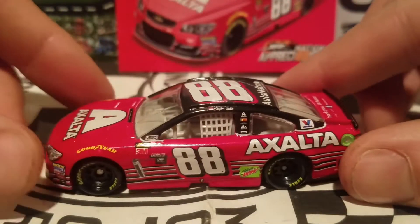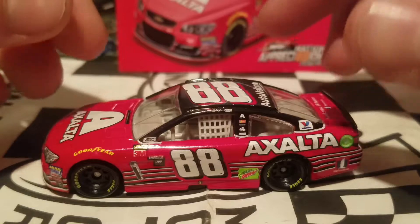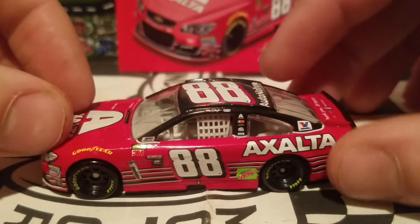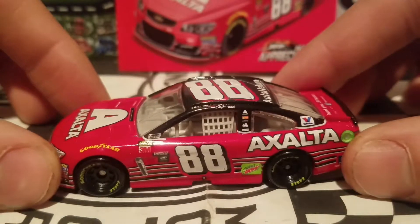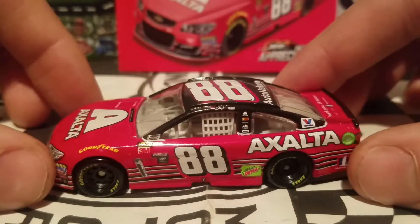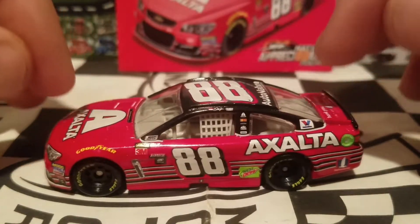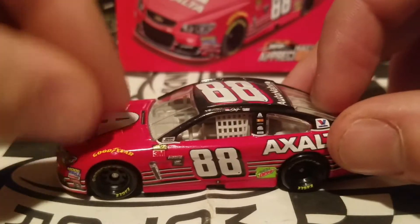As you guys know, Nationwide will be carrying over. All the sponsors for Dale Jr. are carrying over to not only Alex Bowman but also William Byron. But yeah, that's going to be really different, especially since the 88 car's fonts get changed as well. But we're not going to be talking about 2018 right now — this diecast review is going to reflect on 2017 and Dale Jr.'s career in whole.